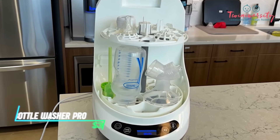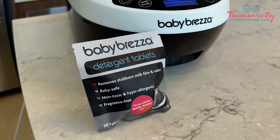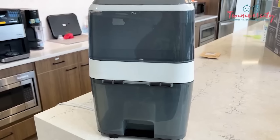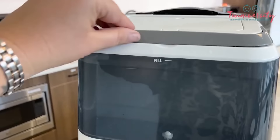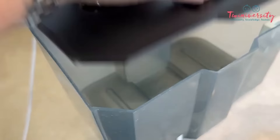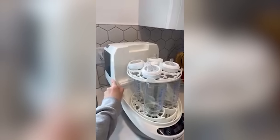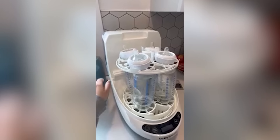Cleaning baby bottles can be a tedious and time-consuming chore. The Baby Brezza Bottle Washer Pro can be your saving grace. This automatic washer uses powerful jets and sanitizing steam to thoroughly clean and sterilize bottles, nipples, and other baby-feeding accessories, freeing up your time and ensuring your baby's bottles are hygienically clean.